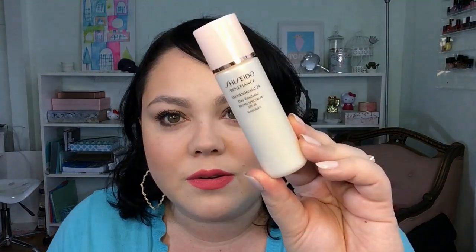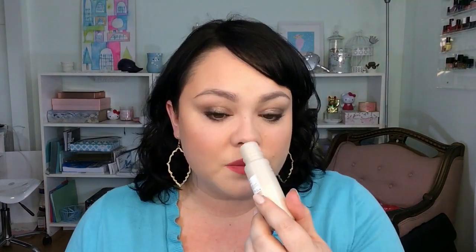This is the Shiseido Wrinkle Resist 24 Day Emulsion. You can kind of see how much I've used. It's to about there. This is something I have had since the end of December. I purchased a kit of deluxe sample sizes of this line. I just like the consistency of it, I like how it goes on, I like the way it smells, I like the way it makes my face look and feel. I just find myself wanting to reach for that more often than anything else, and I normally really like to rotate things and switch things up.